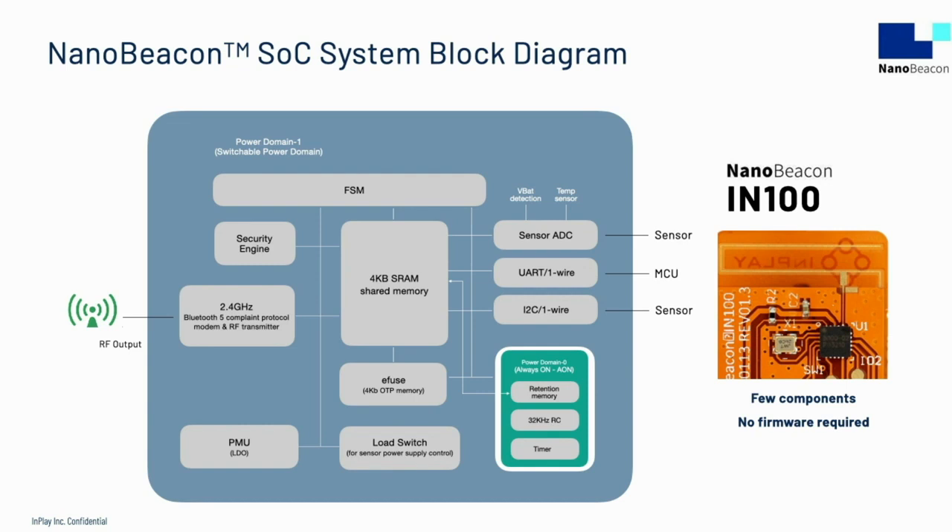InPlay's IN100 is the first chip in the NanoBeacon family. It was designed with low power consumption, small size, small external component count, and ease of use as the foremost objectives. There is no CPU, which eliminates the need for firmware application development. Instead, the control of the subsystems is managed by a carefully designed state machine, which takes configuration settings either from an SRAM or one-time programmable memory. We've written a configuration user interface to make configuration straightforward for common use scenarios.